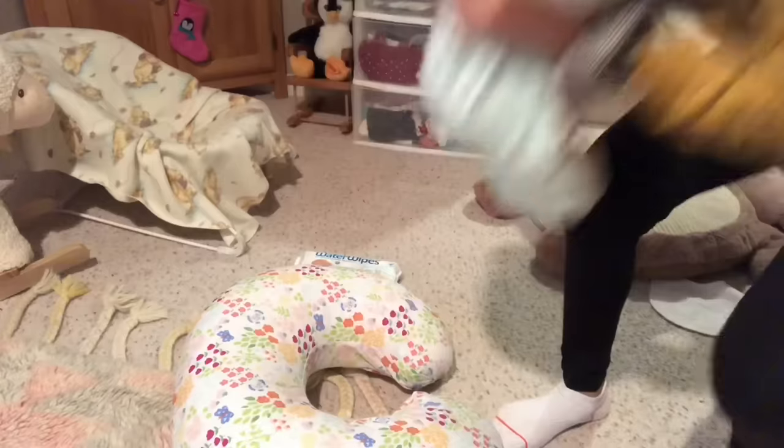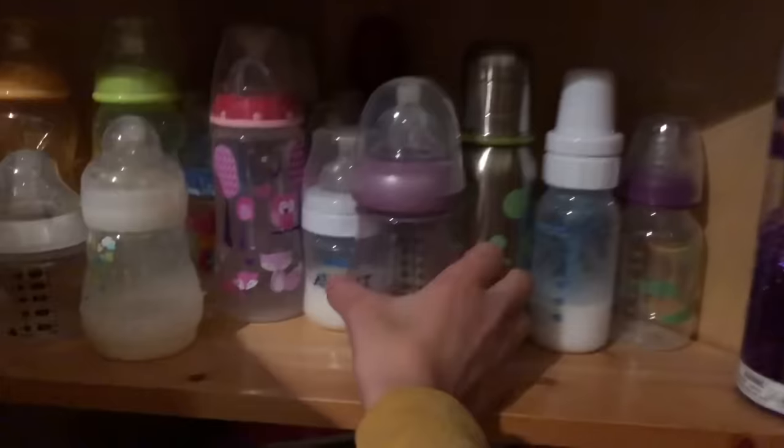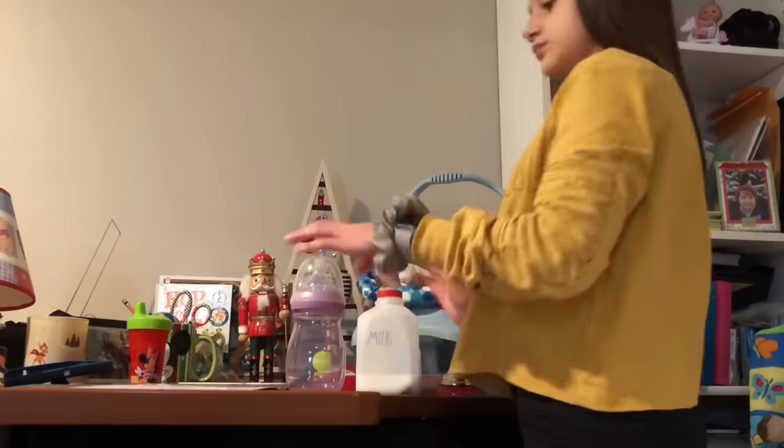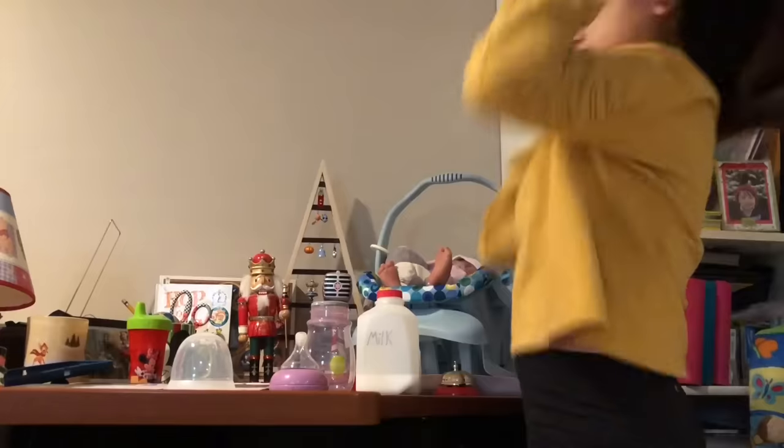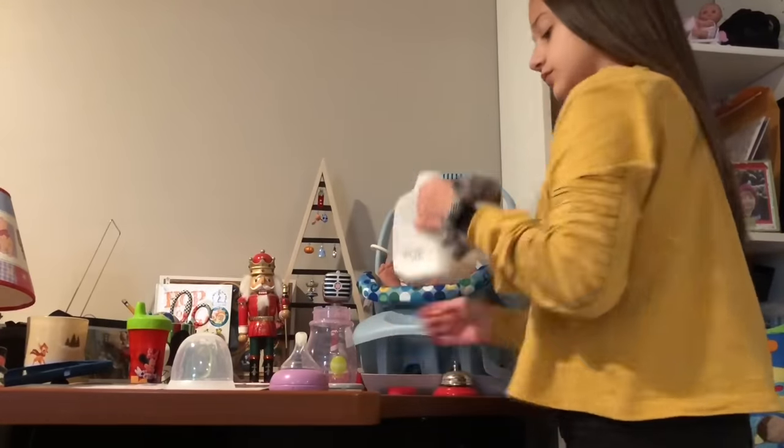Now I'm just picking her up to go get her bottle. Since it's right before her nap, I'm just going to fill it up with about 3 ounces.